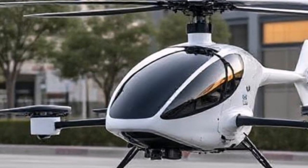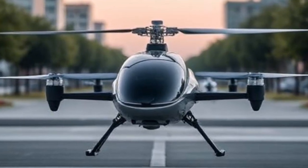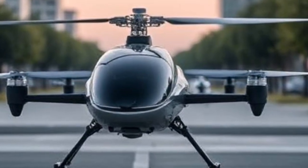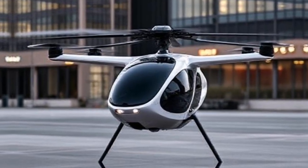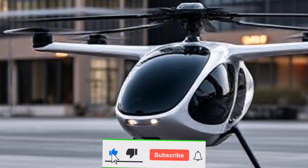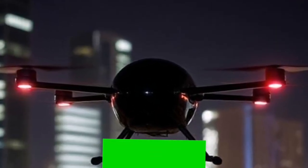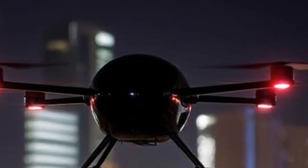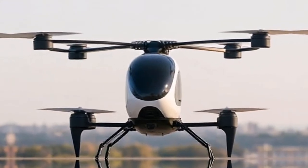But what exactly is an eVTOL? An electric vertical takeoff and landing aircraft combines the functionality of a helicopter with the efficiency of an airplane. These aircraft can take off and land vertically, making them ideal for urban environments where space is limited. With electric propulsion, they promise reduced noise and emissions compared to traditional aircraft.